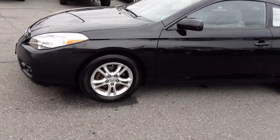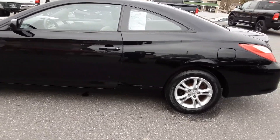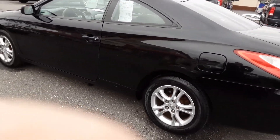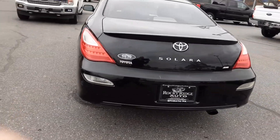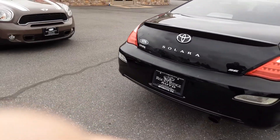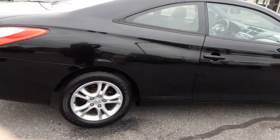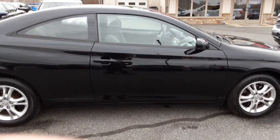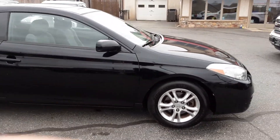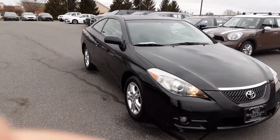It is a 2008 Toyota Solara. And for its age, it's very clean, it runs very well, handles very well, rides nice, quiet. I want to show it to you here for a few minutes this morning. If you're looking for a car that would be just a second car, or perhaps you're a student looking for a car to commute to school with, this would be an excellent choice, really would be.